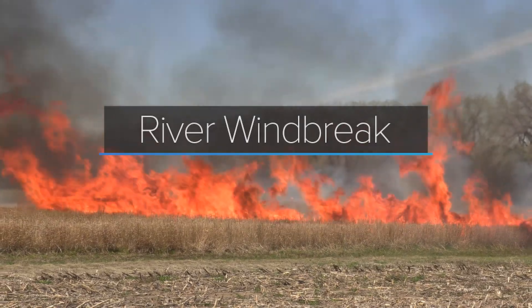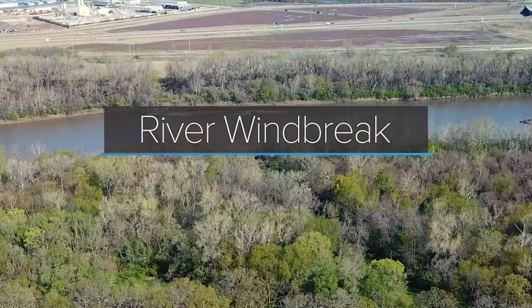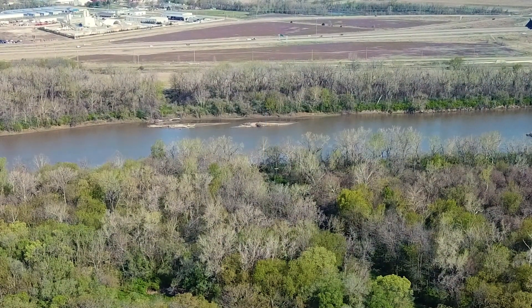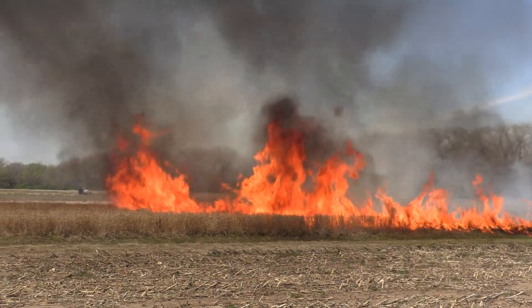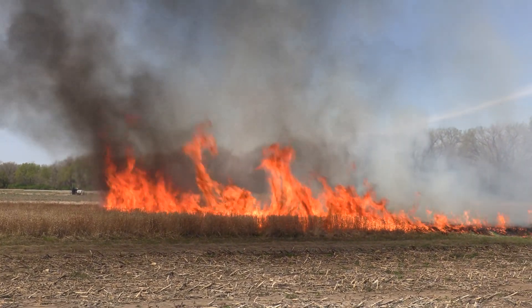As the fire moves a little bit away from the windbreak — that is actually the river to the north of us — we're seeing a pretty fast rate of spread. We're probably at least a hundred feet off of the burn and we can start to feel the radiant heat coming off of the fire itself.